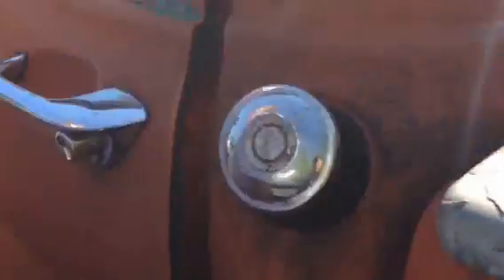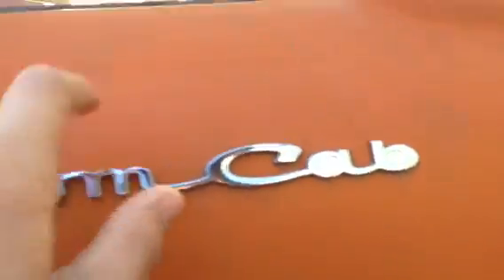Is the door open? Yep. Should we score some more parts off of there? I'd like to try to get these handles. Don't you need one for your door? Yeah. It's kind of embarrassing to roll down the window in order to get out. I want to get this gas cap.